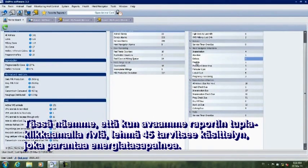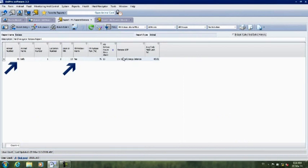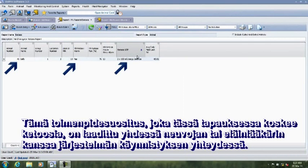What you can see here is that you open the report by double-clicking on the row, and you can see that cow 45 is the one that needs treatment with energy balance. This standard operating procedure — here, ketosis SOP — is created together with your advisor or vet when starting up the system.